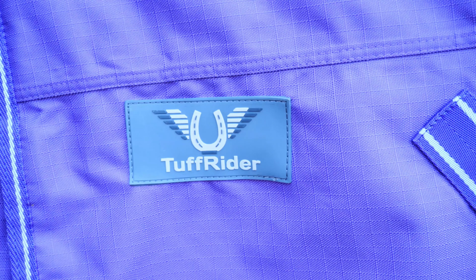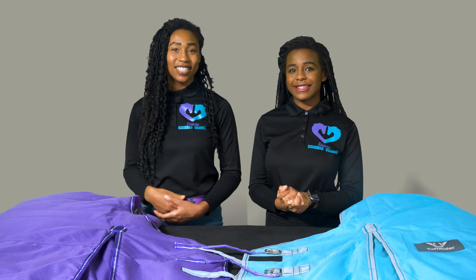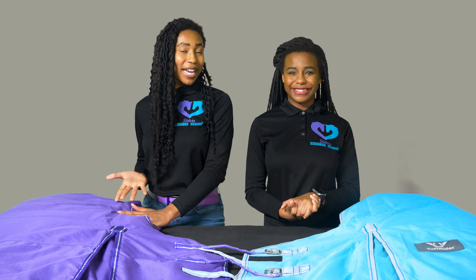It also has a silicone Tough Rider patch near the left shoulder gusset. It comes in six colors: black, navy, royal purple, palace blue, and turquoise. We have the colors purple and turquoise. The turquoise is a very brilliant color with light gray and teal accents, and the purple is a vibrant and bold color with dark purple and white accents.